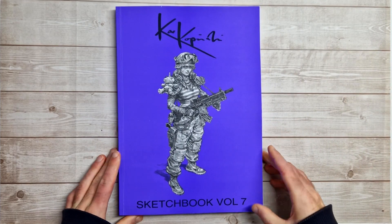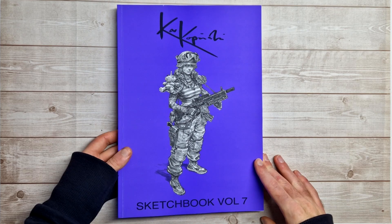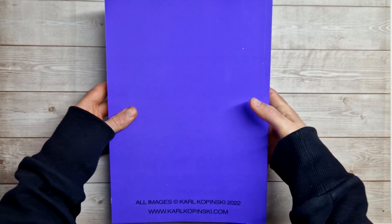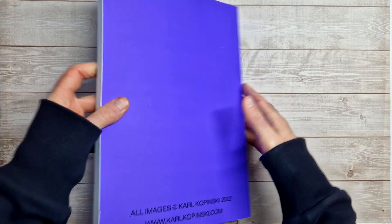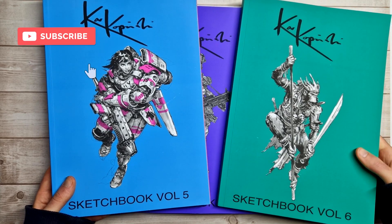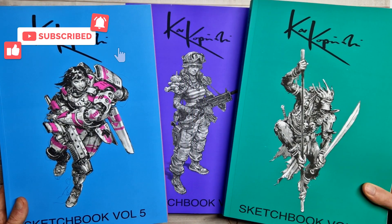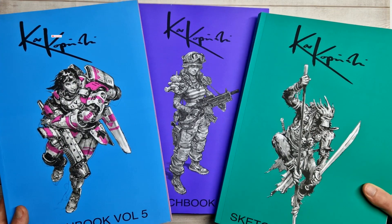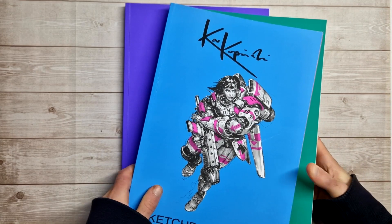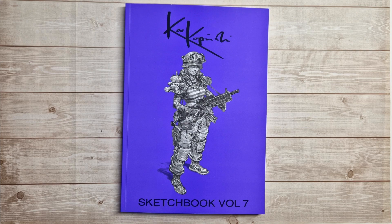Hey everyone, welcome back to my next book preview video. This week we have another Karl Kopinski sketchbook video — it's sketchbook volume 7. So there's quite a lot of these now. Just a quick look at the front and back; it's a fairly basic design on these ones. I've got sketchbook volume 5 and 6 here as well, but it's quite nice once you own a couple — they go nicely together. I do have book preview videos showing both, so definitely check that out. Also take a look at sketchbook 5 because there's a personalized sketch in the front of that one — it's pretty damn cool.